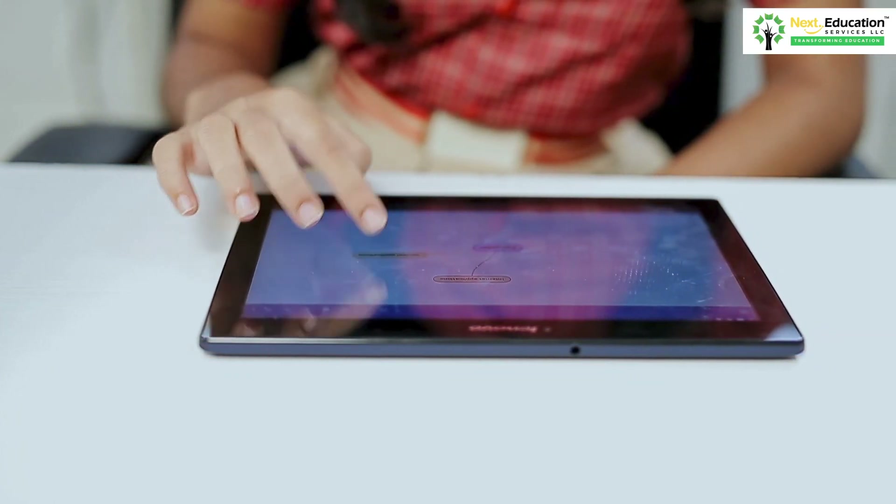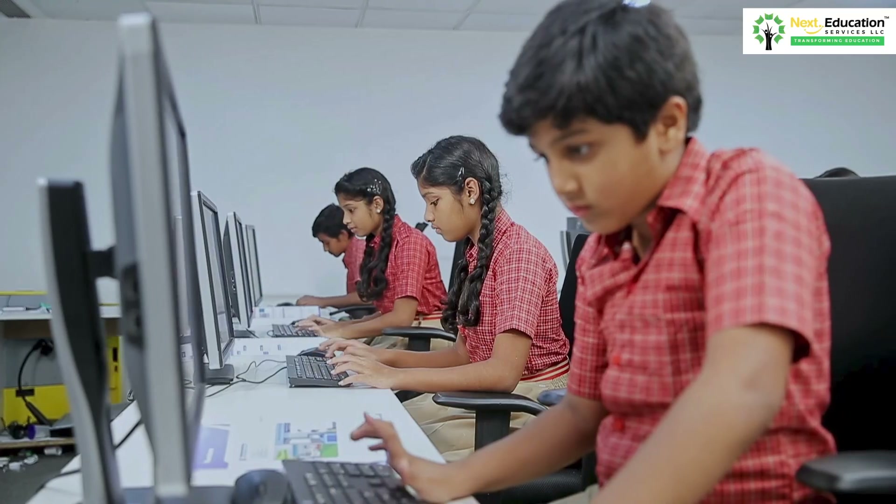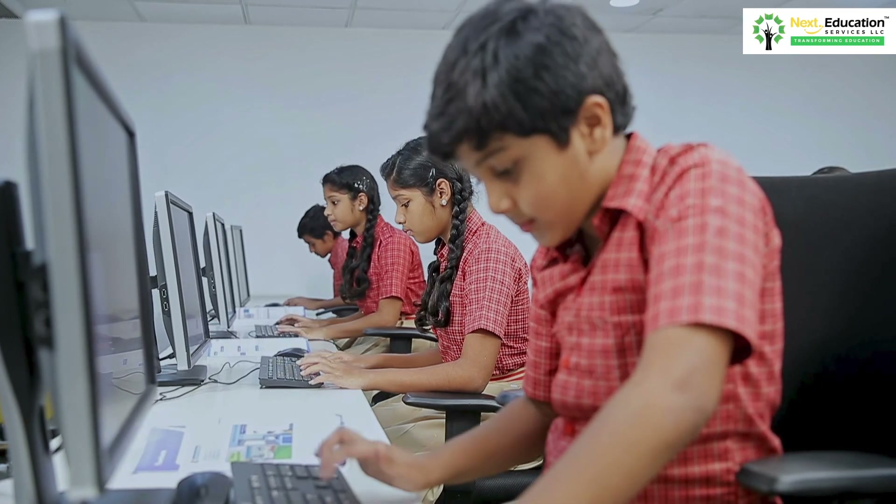So what are you waiting for? Give wings to your child's coding aspirations so that they can make remarkable developments by leveraging technology.